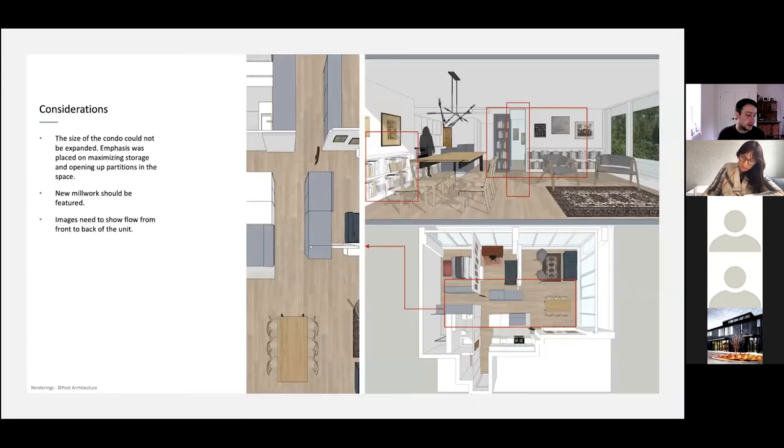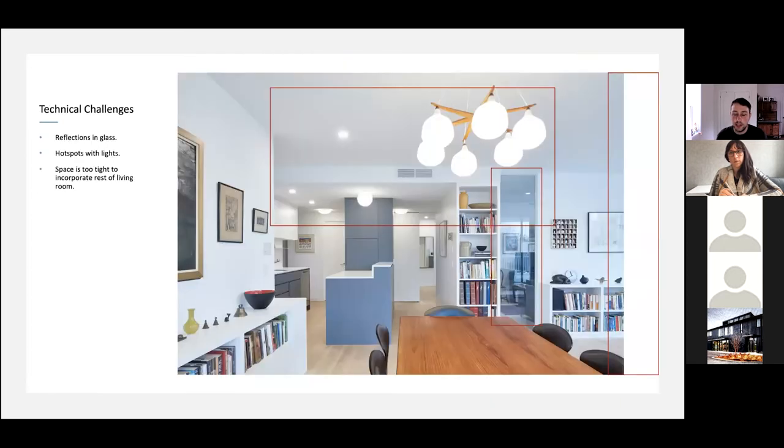Some considerations: the size of the condo could not be expanded, so emphasis was placed on maximizing storage and opening up partitions. New millwork needed to be featured and the images need to show the flow from the front to the back of the unit. There's a glass partition that breaks up the office and living room that needs to be featured clearly. The architect wanted to showcase the top-right angle, but it made more sense to go a little bit tighter — this isn't real estate photography, we're trying to keep everything focused on the quality of the space.